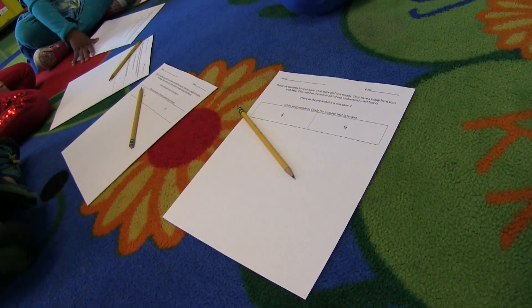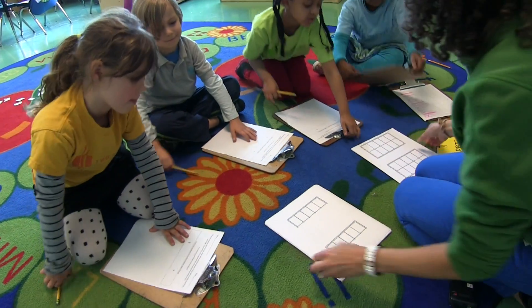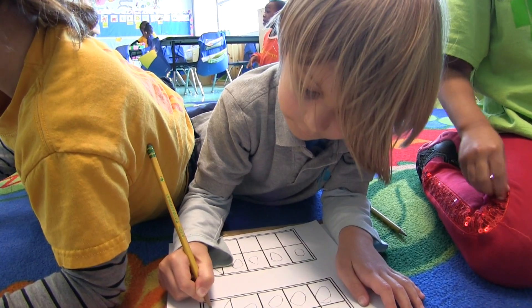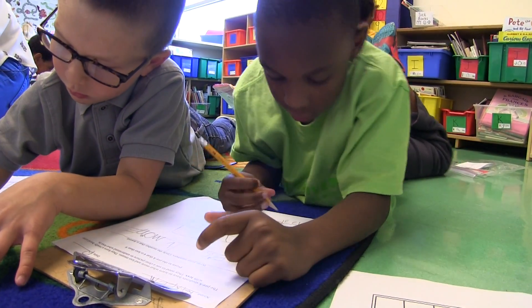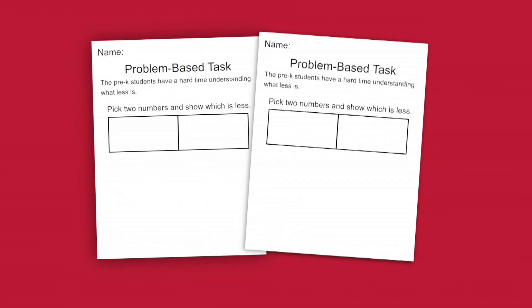A good problem-based task for kindergartners is something that really intrigues them — the materials are interesting or the problem itself is really interesting. In this case, they were really into helping the Pre-K students. At the beginning of the week, Ann asked each student in her group to pick two numbers to compare. But by the middle of the week, she modified the problem.